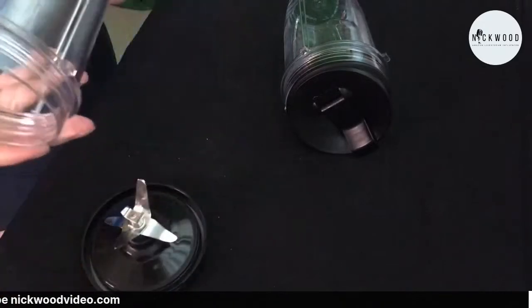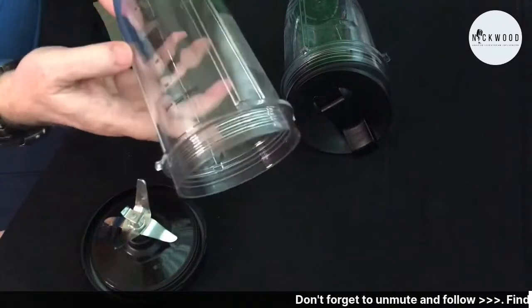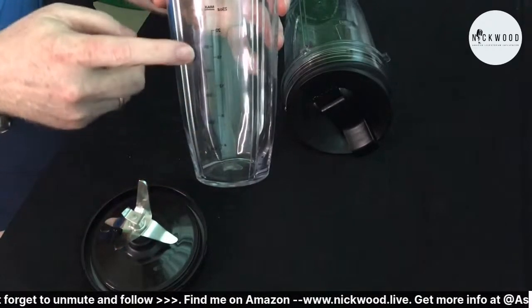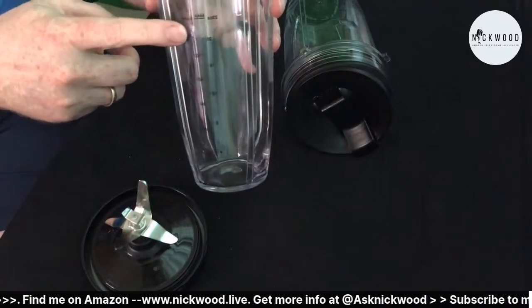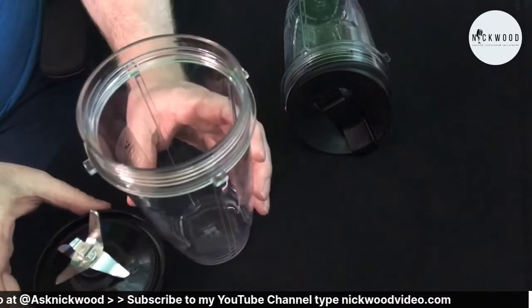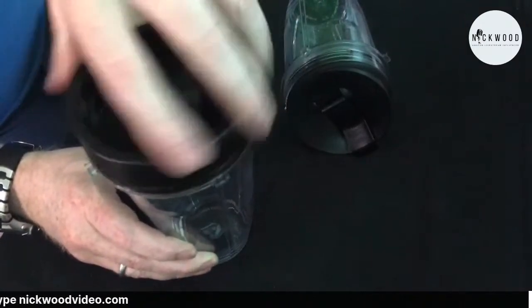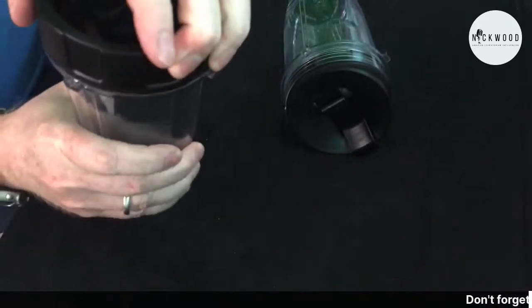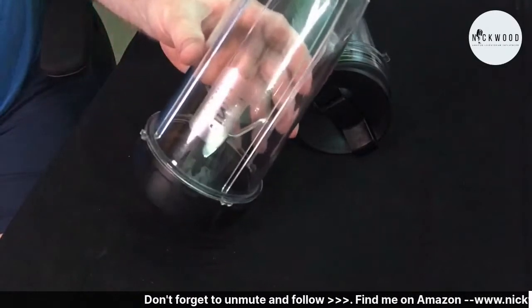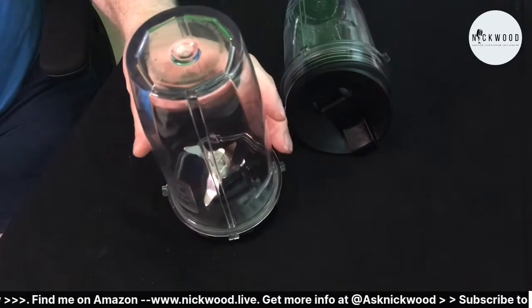It comes with the Nutri Ninja container that has measuring marks along the side, so you know exactly how much you've got - plus a maximum fill line. You pop your blending ingredients in, screw on the top nice and tight, then pop it on your Nutri Ninja, press a button, and the Auto IQ will think about it itself and give you a fantastic smoothie.